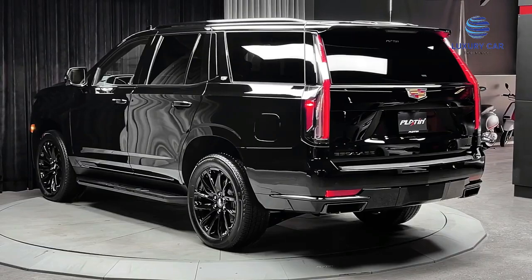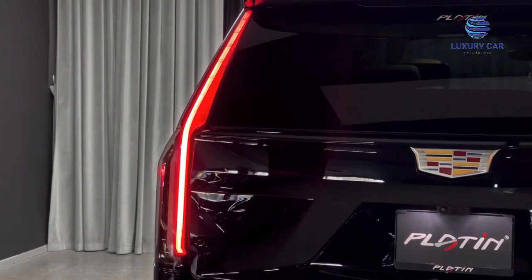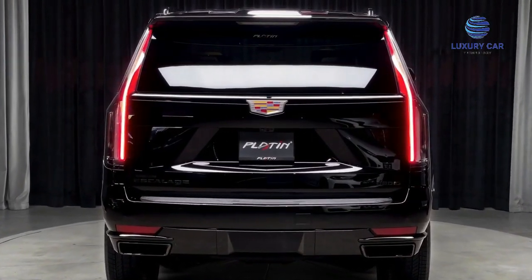In this video we look at the Cadillac Escalade. Number 1: Exterior. Number 2: Interior. Number 3: Performance.